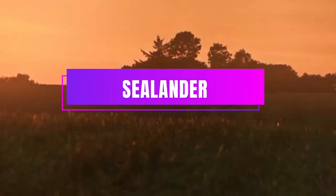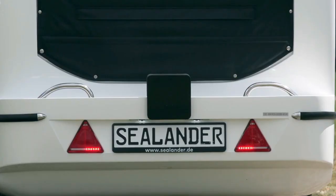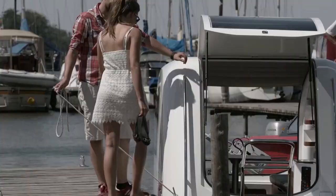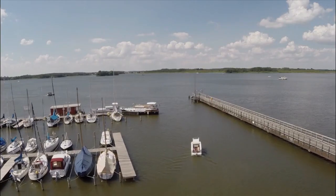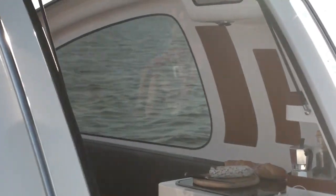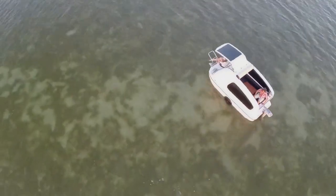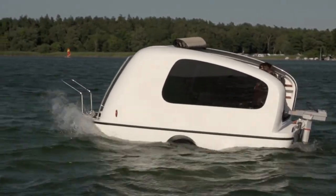This trailer is a marvel of engineering. It can transform from a cozy motorhome on land to a floating house on water. You can relax and enjoy the ride, knowing that the Sealander is built with modern composite materials that make it light, strong, and durable. It can withstand scratches, sun, and water without any trouble. And don't worry about tipping over — the special alignment keeps it stable and balanced.